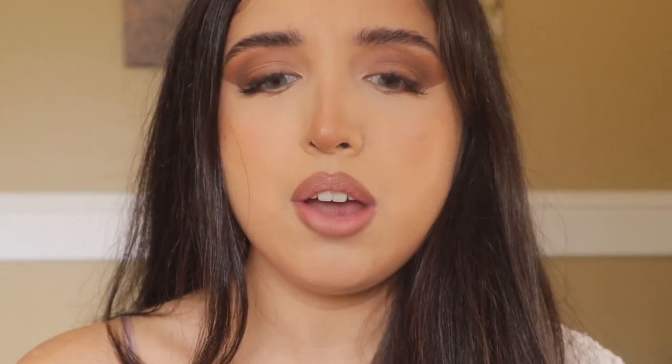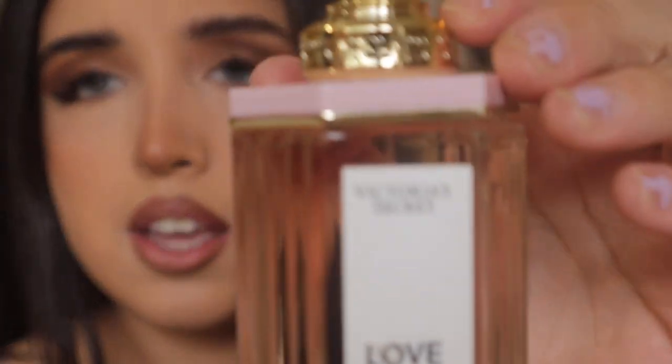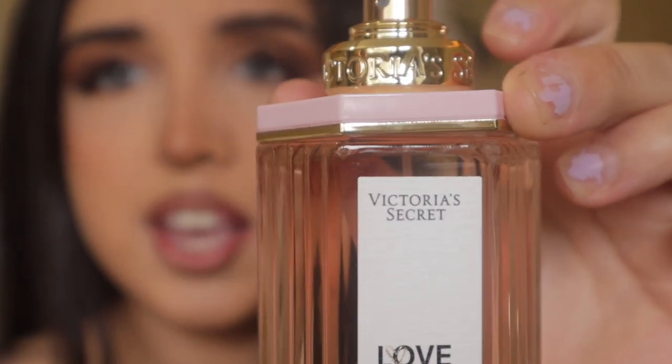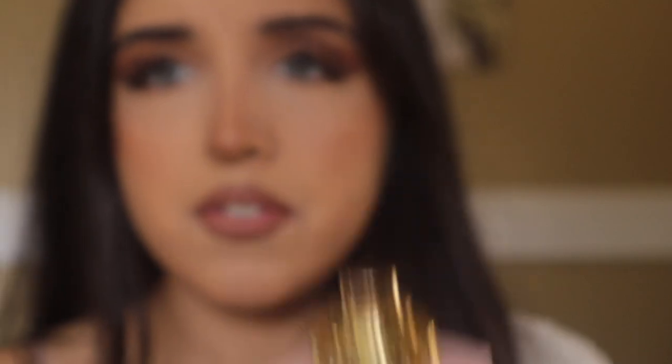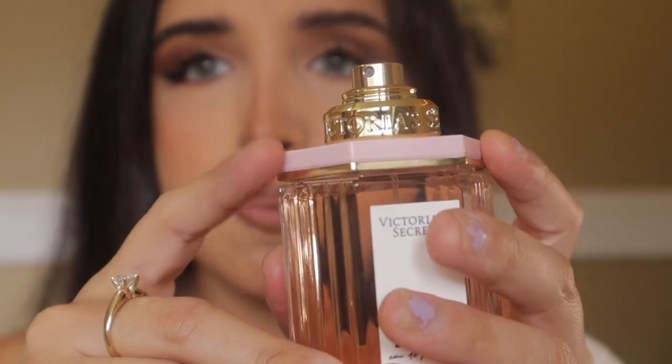I love this scent — I'm going to spray it right now. My only complaint is that my bottle came kind of broken. See this? It's like lifting. If you compare it to another bottle, it's supposed to be glued down. It doesn't affect the way the perfume comes out, so I'm okay with it, but it's kind of noisy.